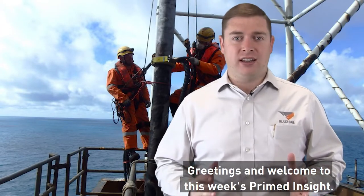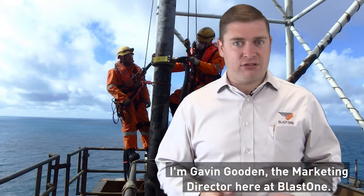Greetings and welcome to this week's Promed Insight. I'm Gavin Gooden, the Marketing Director here at BlastOne.